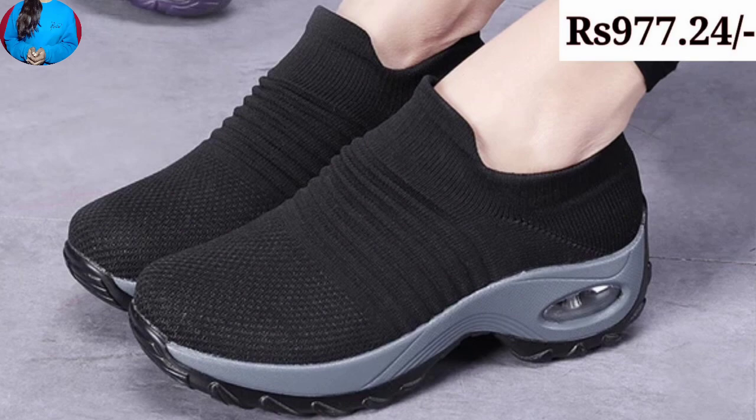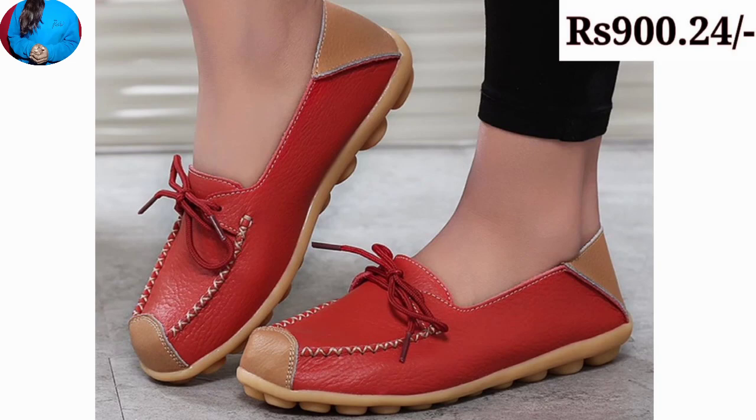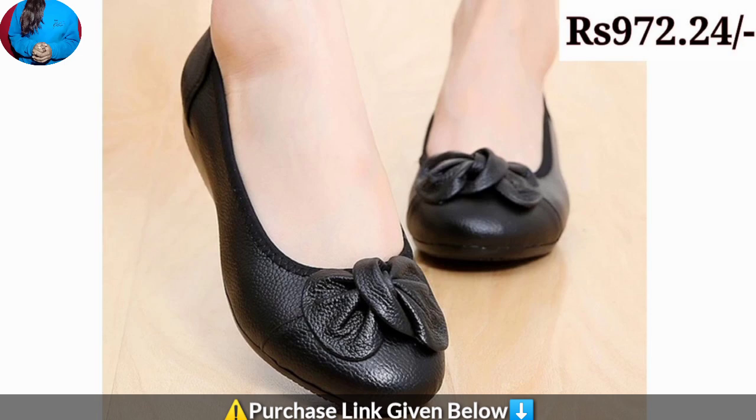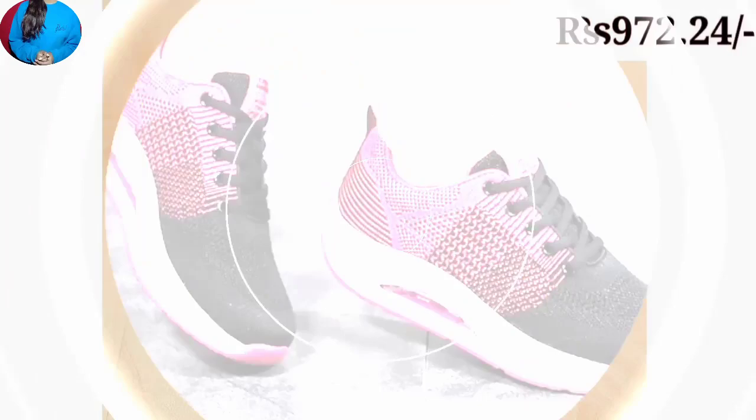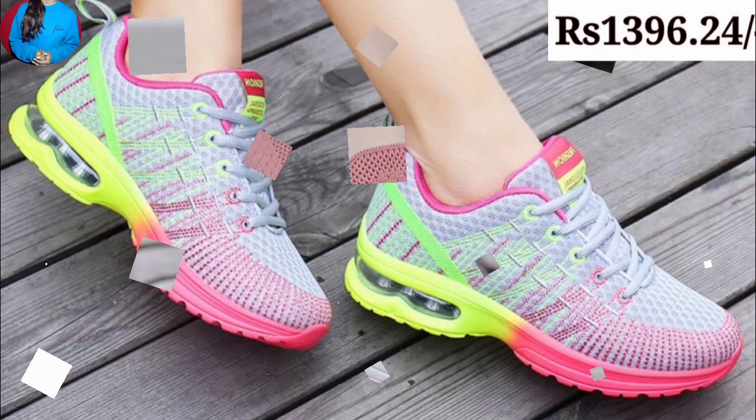Talking about colors, you will get red, black, white, and almost all shinable colors in this collection. The purchase link is in the description box and we have mentioned the price of these footwears in Indian currency. These footwears are affordable for everyone because they have a very low price.